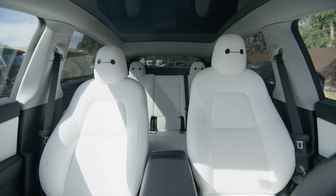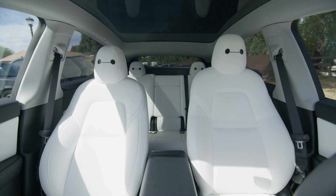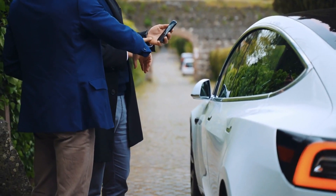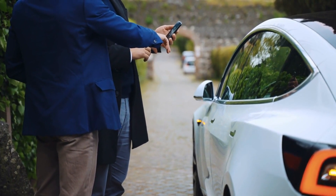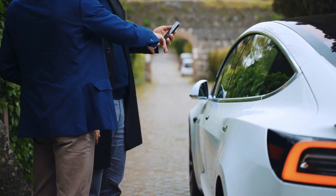Tesla also offers two semi-autonomous driving features: autopilot and full self-driving capability. While these features do not enable the vehicle to drive itself, they provide an additional layer of assistance, allowing the driver to rely on the car to monitor the external environment and assist with certain driving tasks.